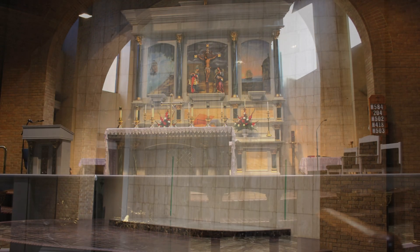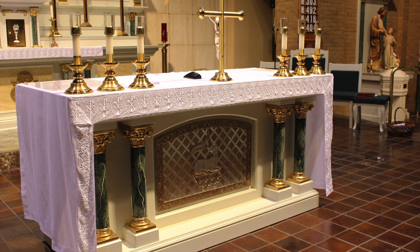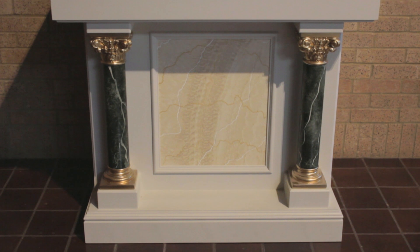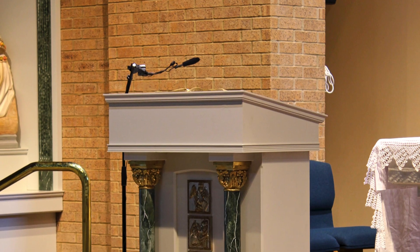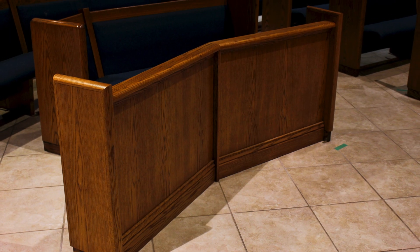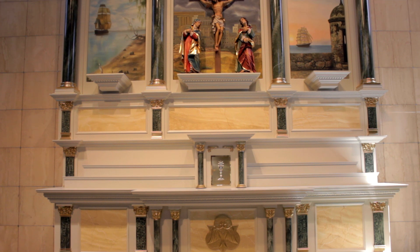HRD Studios was contacted to completely redesign the sanctuary. This large-scale restoration required a sacrificial altar, semi-octagonal communion rail, side shrines, pulpit, pew frontals, Italian tabernacle door, and a 22-foot-tall French high altar.